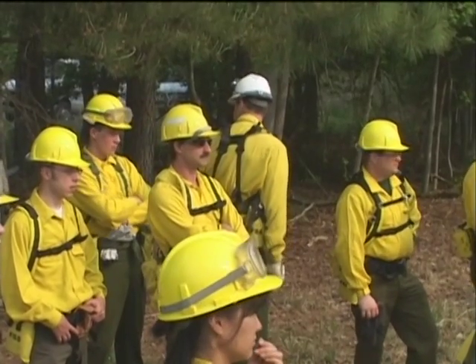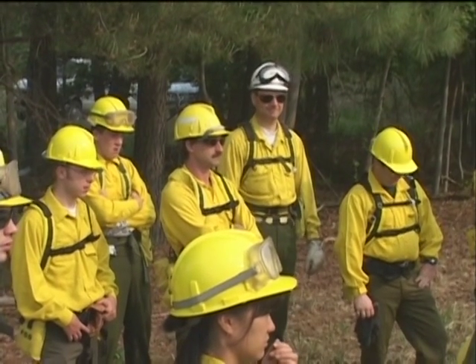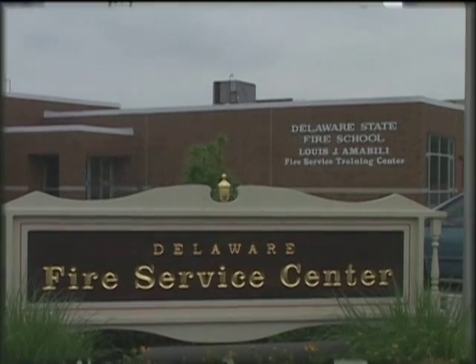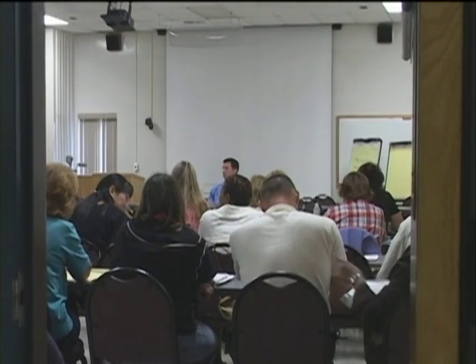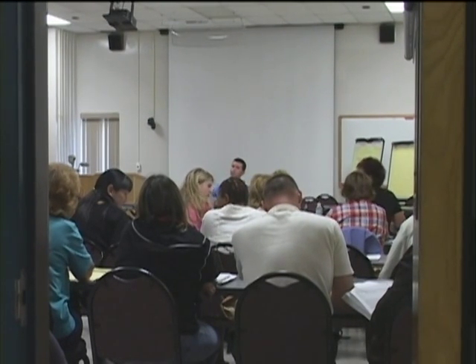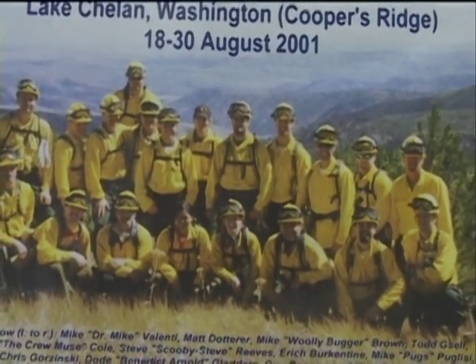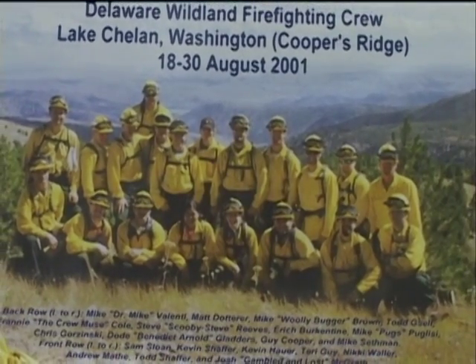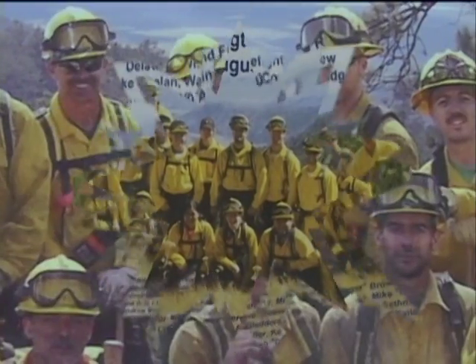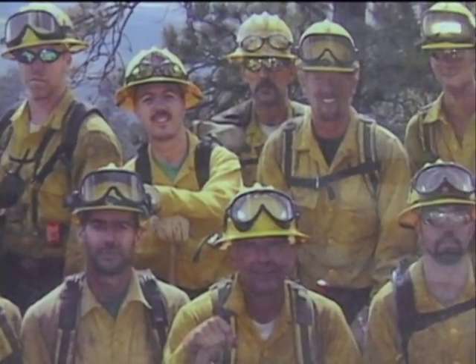This video only briefly touches upon wildland firefighting strategies in Delaware. For more detailed instruction, the Delaware Forest Service offers annual wildfire courses at the Delaware Fire School in Dover. These courses provide a wealth of information on the correct ways to fight wildfire, and also count towards the national certification requirements for those interested in joining the wildland firefighter crew. The wildland fire crew is a 20-member team dispatched nationally during the summer months to lend a hand on large wildfires, most often in the western United States.